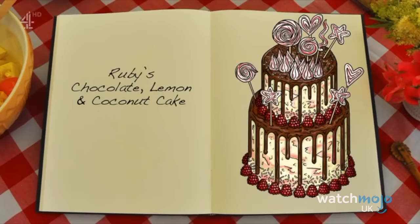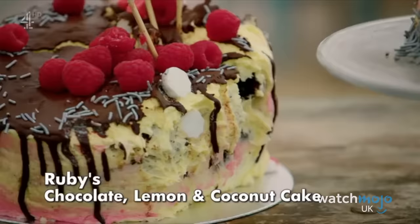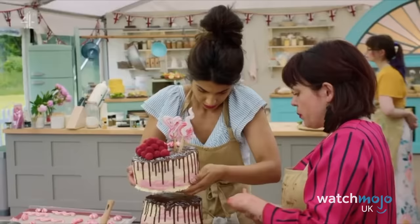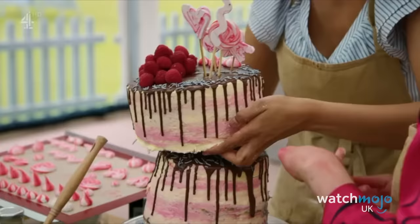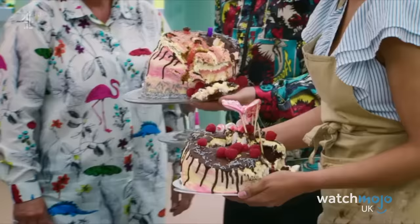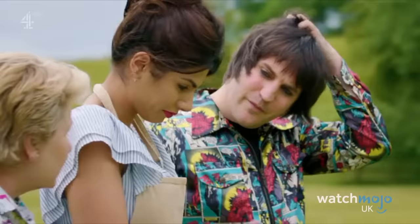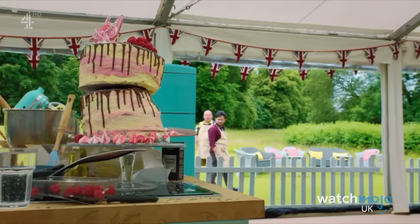Baking using only vegan-friendly ingredients can be tricky enough, but creating a gorgeous tiered cake without using eggs and dairy can result in complete chaos. That's what happened for Ruby in Series 9, when her showstopper couldn't stand up on its own. When the clock ran out, her cake wasn't stable, so she was forced to leave the tent and hope for the best. The other contestants watched helplessly from outside as the dessert slowly toppled over onto her workstation.